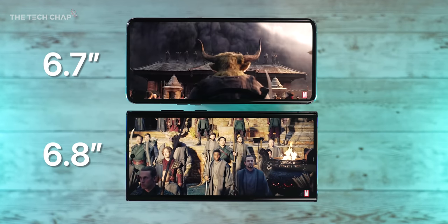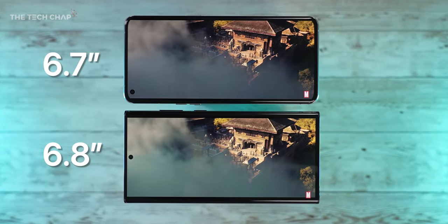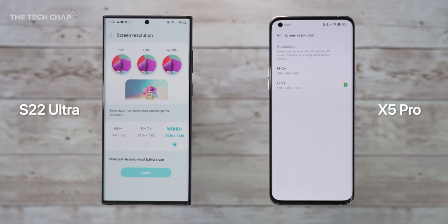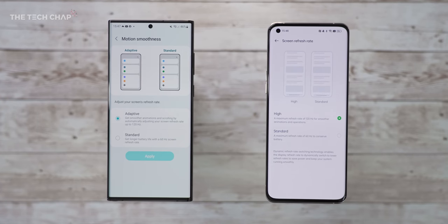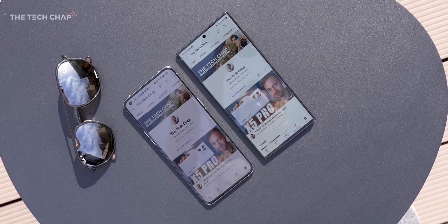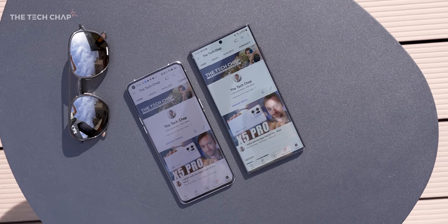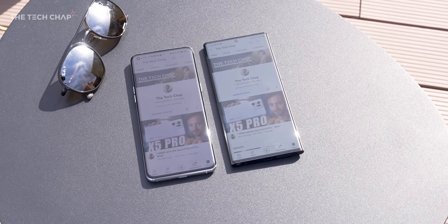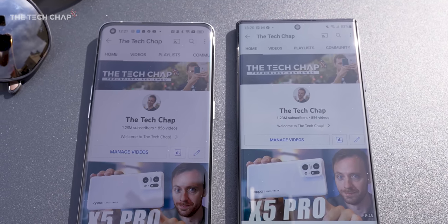These are both big phones, although the S22 is a touch bigger at 6.8 inches versus 6.7. They share the same resolution up to WQHD+, as well as the same 1 to 120Hz refresh rate using an LTPO panel. They both support HDR10+, and of course they're both AMOLED. However, the S22 does come out on top here with a significantly brighter screen, peaking at a whopping 1700 nits versus 1300 on the Oppo.